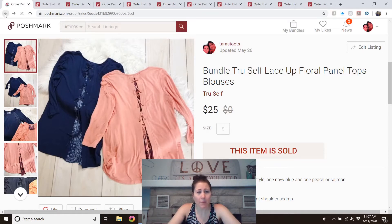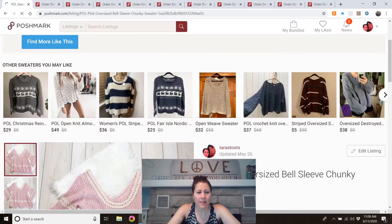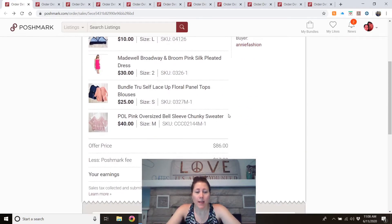The last bundle item was a POL sweater, which has a bit of a following. It was a really cute style with huge sleeves — very chunky and oversized. I listed it right when spring was starting, so I figured I might have to wait a while. I had it listed for $40. My mom had actually purchased it to wear. Those are all the bundle items — $86 total — and I'm very happy the case resolved in my favor.